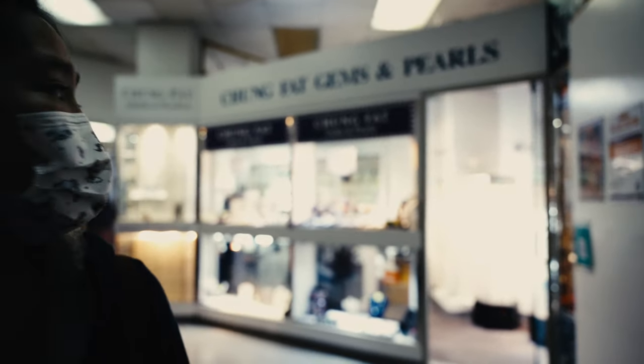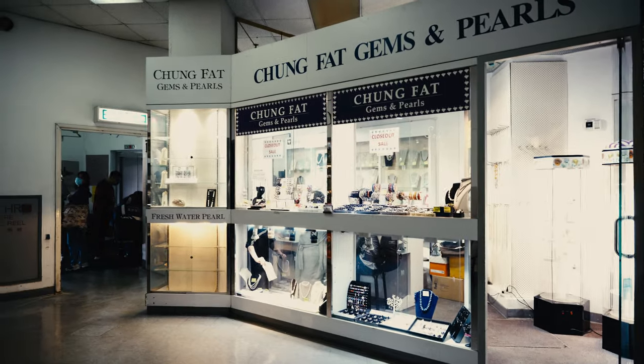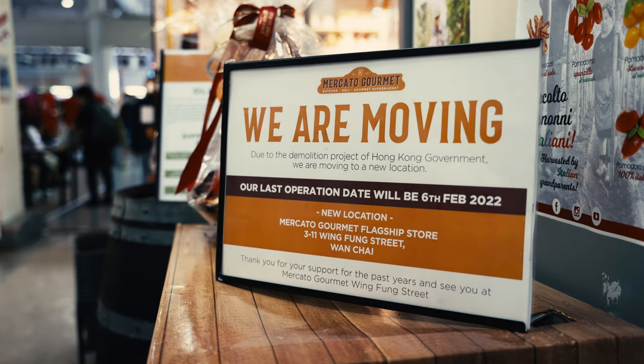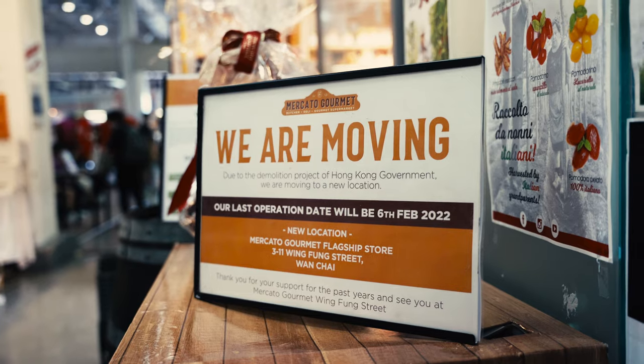You've got this jewelry shop, which has clearly operated for quite a long time. This is actually the first time I saw it opening. So this shop is moving — due to the demolition project of the Hong Kong government, they are moving to a new location.